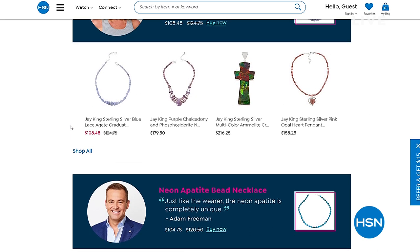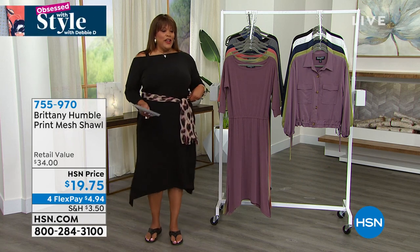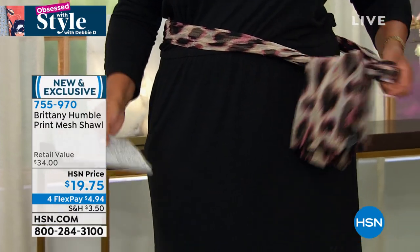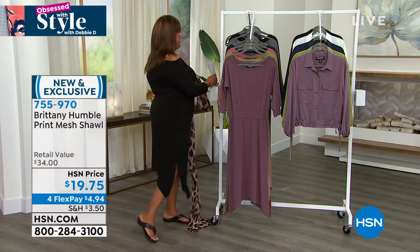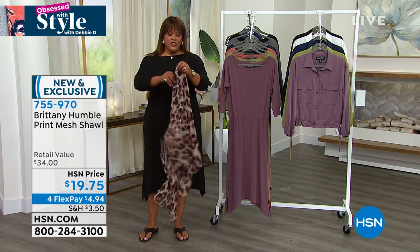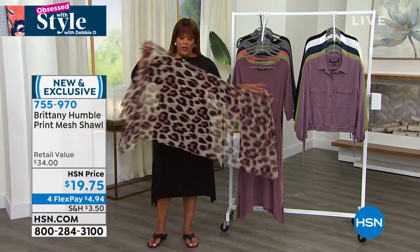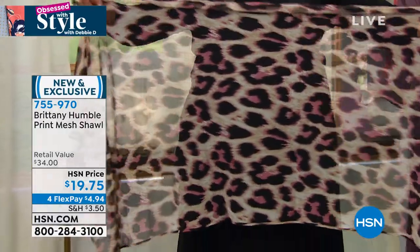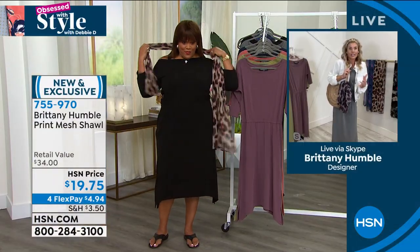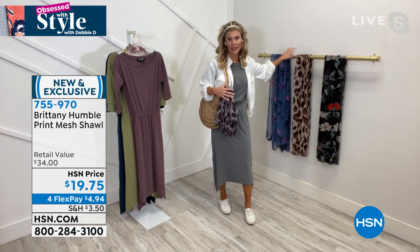I want to mention the scarf — I absolutely love it. I started with it around my neck and then put it around my waist. I have on the beautiful neutral leopard — it's quite large. This is a mesh shawl, so it really is big enough to wear as a shawl, or you can throw it on your bag for any time you need it — it'll go with anything. We have them in floral: blue floral, beautiful pink floral, and black floral. It's big enough to wear as a shawl — 72 inches wide and 27 inches in height.